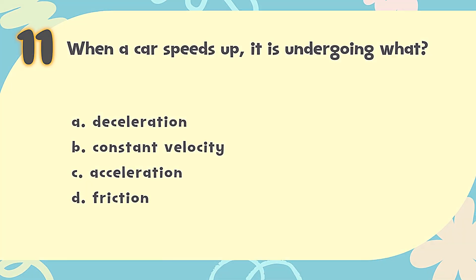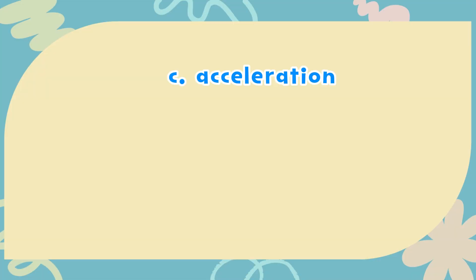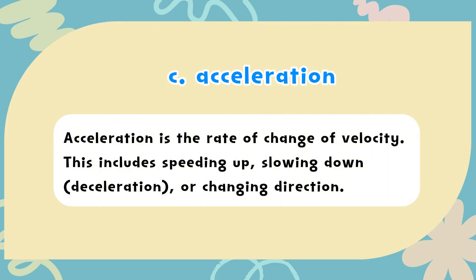The correct answer is C. Acceleration. Acceleration is the rate of change of velocity. This includes speeding up, slowing down (deceleration), or changing direction.